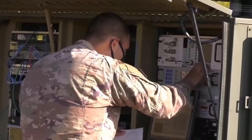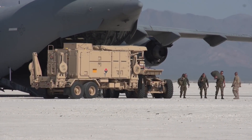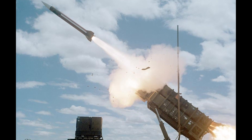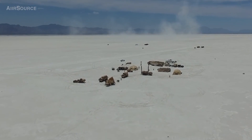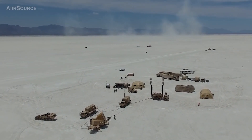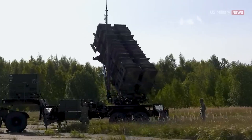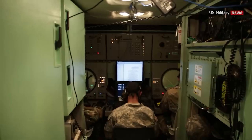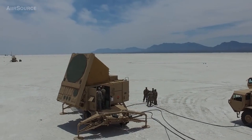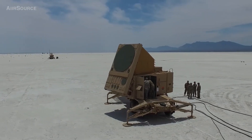Coordination: The battle control center facilitates coordination among various Patriot system elements, such as radars and missiles. It synchronizes operations to ensure efficient resource utilization and the achievement of set objectives. It is important to note that the MIM-104 Patriot system is a complex air defense system, and the battle control center is a key component in its functioning. Operators in the battle control center play a crucial role in providing airspace protection and making decisions based on requirements.